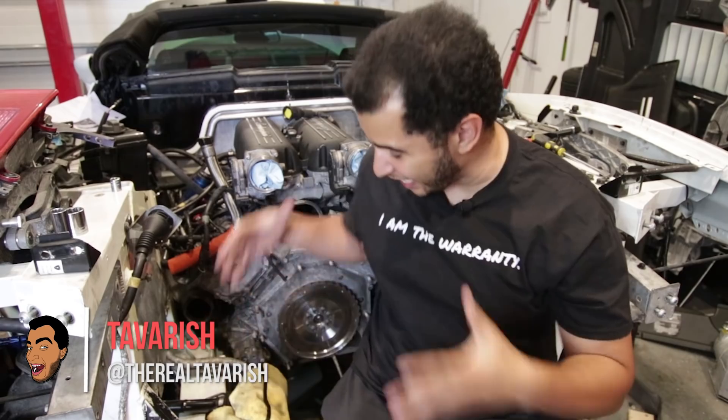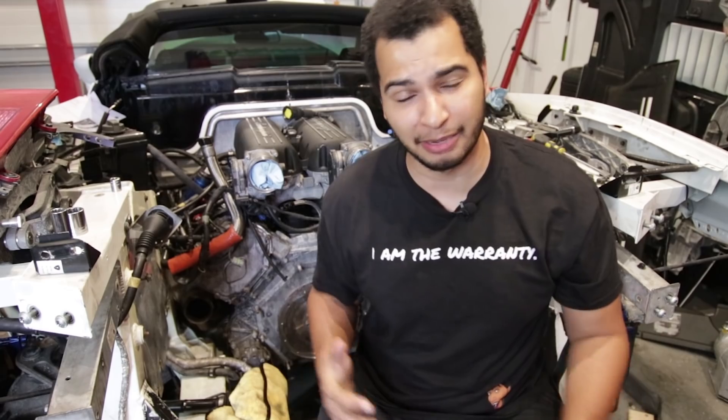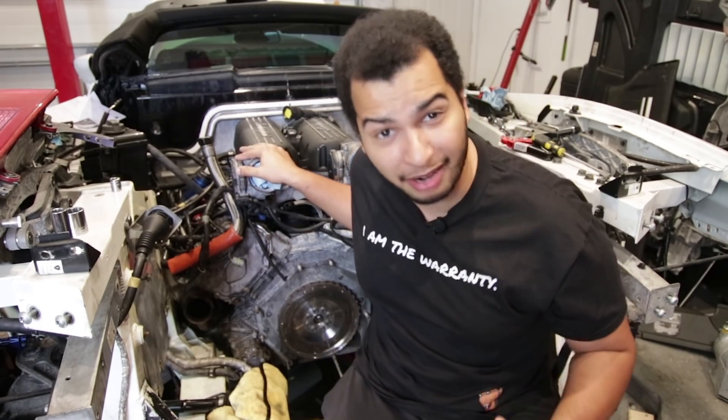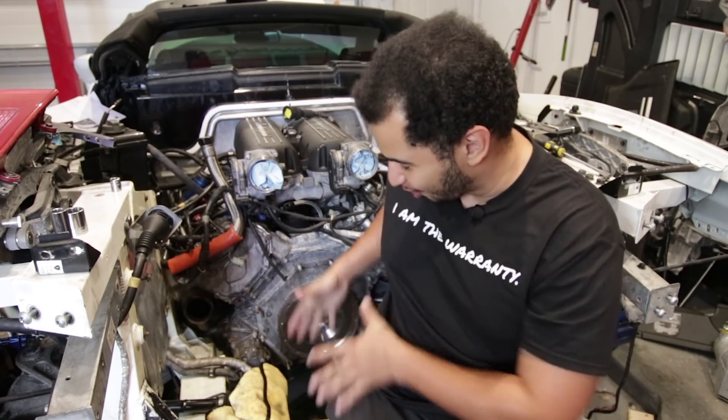We start today's episode off in the engine bay of my cheap Lamborghini. Now if you're new to my channel, thanks very much for tuning in. Subscribe if you like what you see. This is my 2008 Lamborghini Gallardo. It had twin turbos — they sat right around where I'm sitting. It has a built engine made to take a lot of boost, and it also has a six-speed manual transmission, also not in the vicinity where it should be.